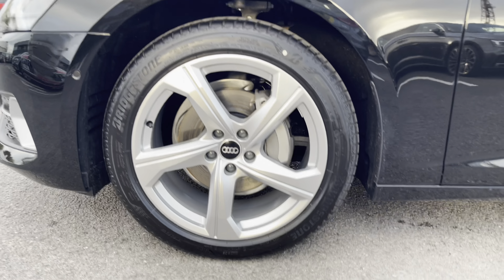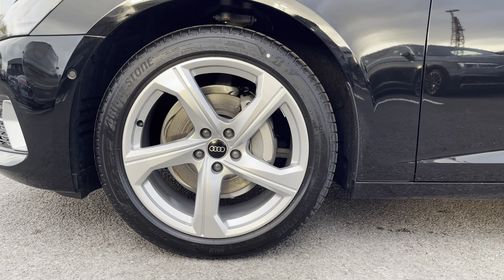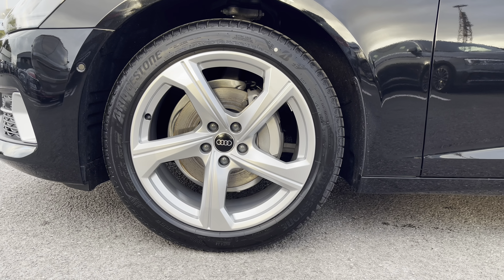Also fitted are the 19-inch 5-arm dynamic design alloy wheels, which are finished in aluminium and look great against the exterior styling of this vehicle.